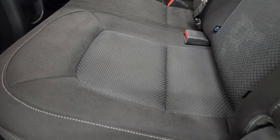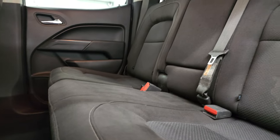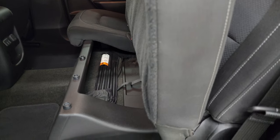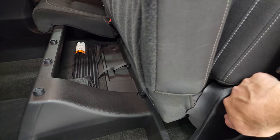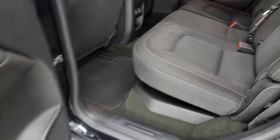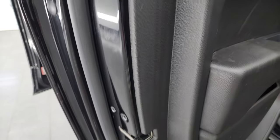These seats go up like so — there is a little bit of storage underneath there and they lock into place. And then this handle is how you get them back down. Inside and bottoms of the doors all look fantastic.